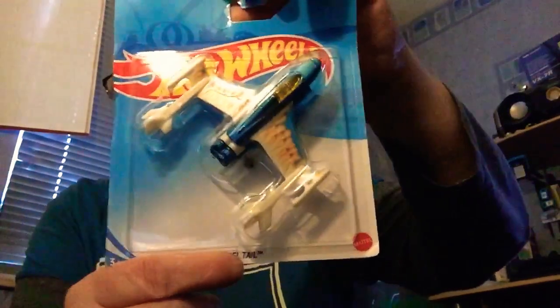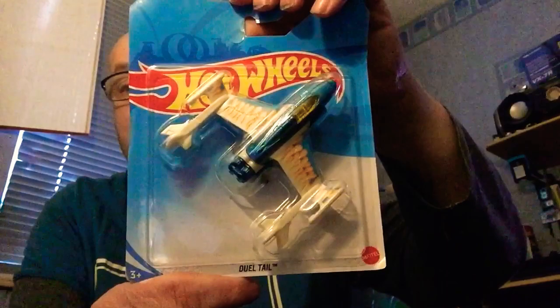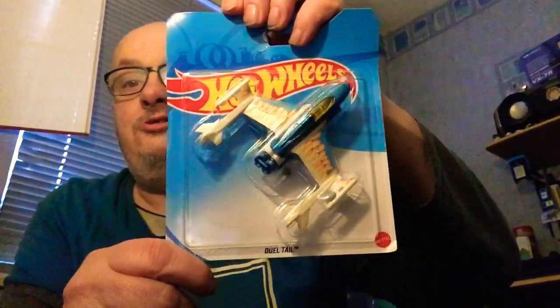So the first one is the Dual Tail. There are only four to this collection. I do like it - it's the Dual Tail. I didn't know they did these until I found them at the time in One Below. That was last year, so what a difference a year makes.